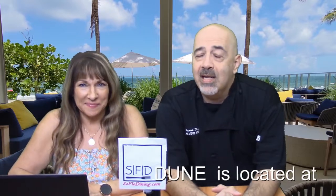Hi, and welcome back to SoFlo Dining, South Florida's premier dining blog. I'm Chef Dan. This is Doris with a D. Welcome back. And this week we're going to talk to you about Dune, located in Fort Lauderdale.